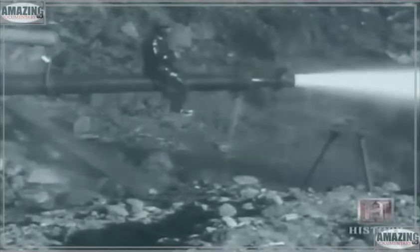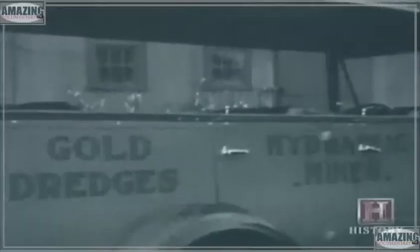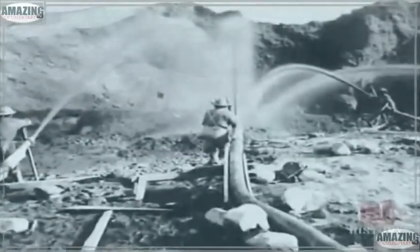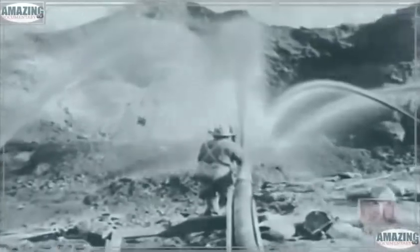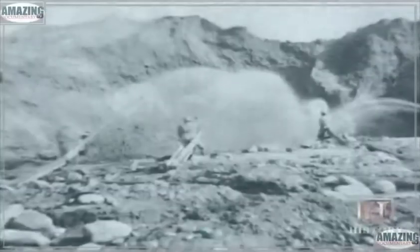Hydraulic nozzles called monitors reached 16 feet in length and could deliver as much as 30,000 gallons of water per minute in a 9-inch stream. At its peak, the hydraulic mining industry in California employed 20,000 people and had returns close to $100 million in gold. The success of hydraulic gold mining was matched only by its devastating effect on the environment, and by 1884 it was outlawed in California by a federal injunction.